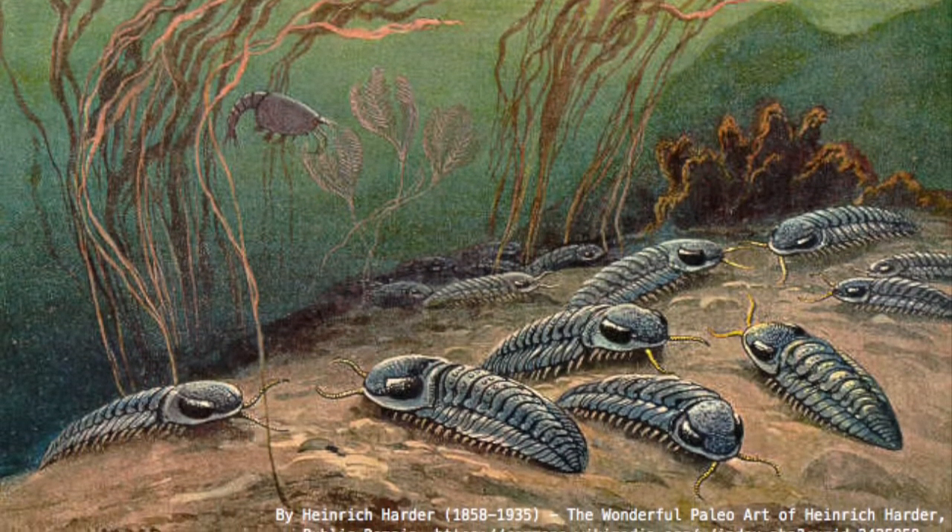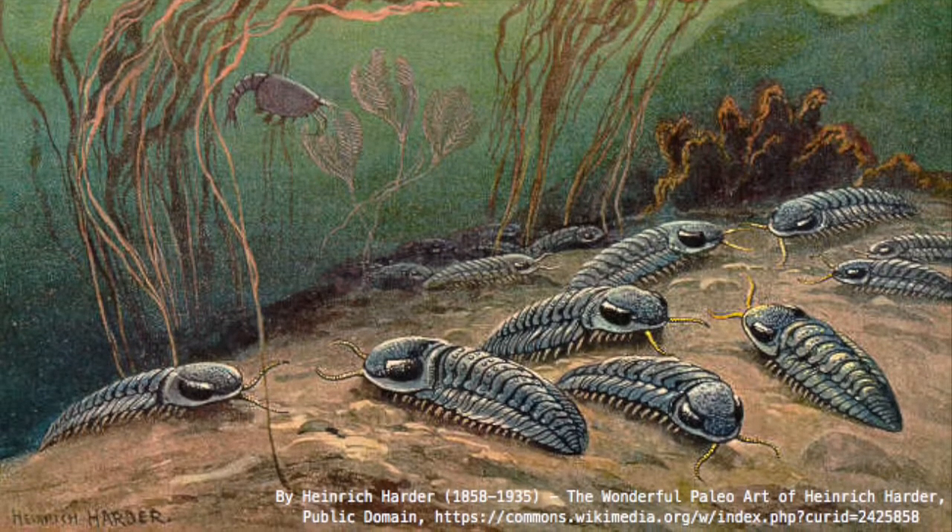Trilobites. They swarmed the seas for 270 million years. They spread around the world and conquered virtually every marine habitat. They clung on through extinctions and environmental catastrophes, right up until the end of the Permian, the greatest mass extinction of all time.